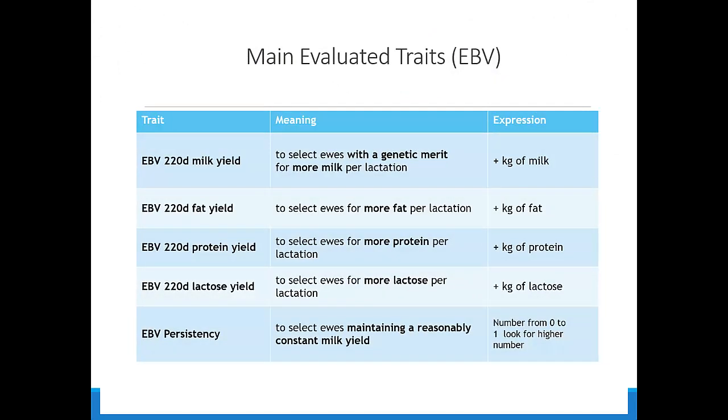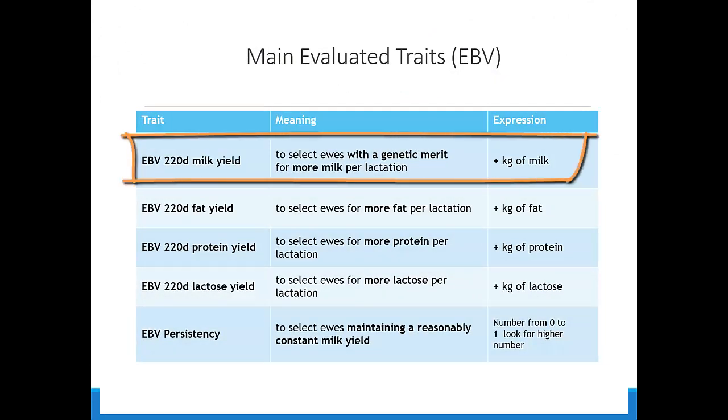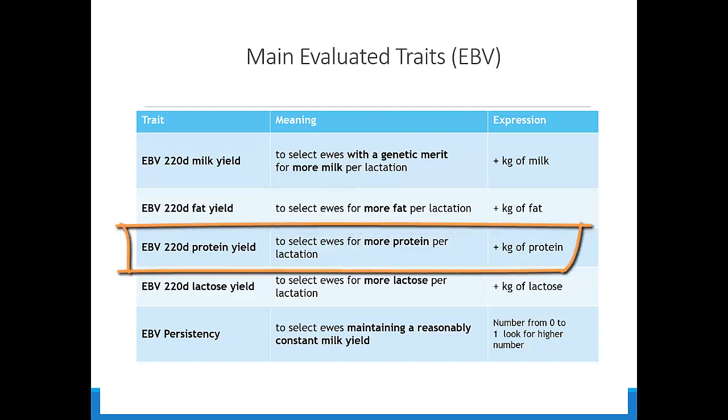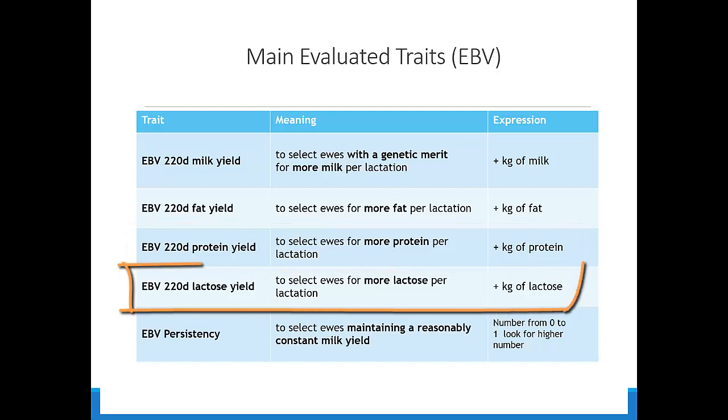The main traits evaluated are: the IBV 220-day milk yield, to select ewes with a genetic merit to produce more milk per lactation; the IBV 220-day protein yield, to select ewes to produce more protein per lactation; and the IBV 220-day lactose yield, to select ewes to produce more lactose per lactation. In each case, we look for higher kilograms of the respective component.